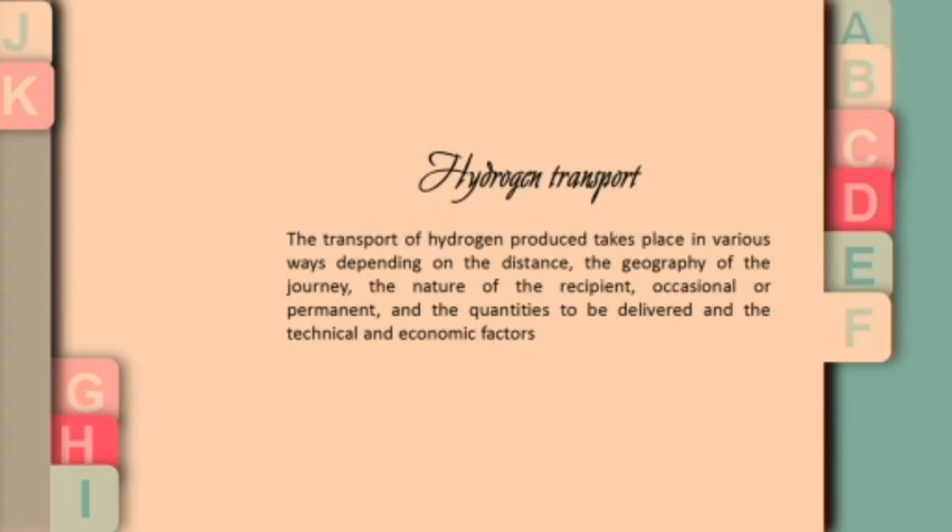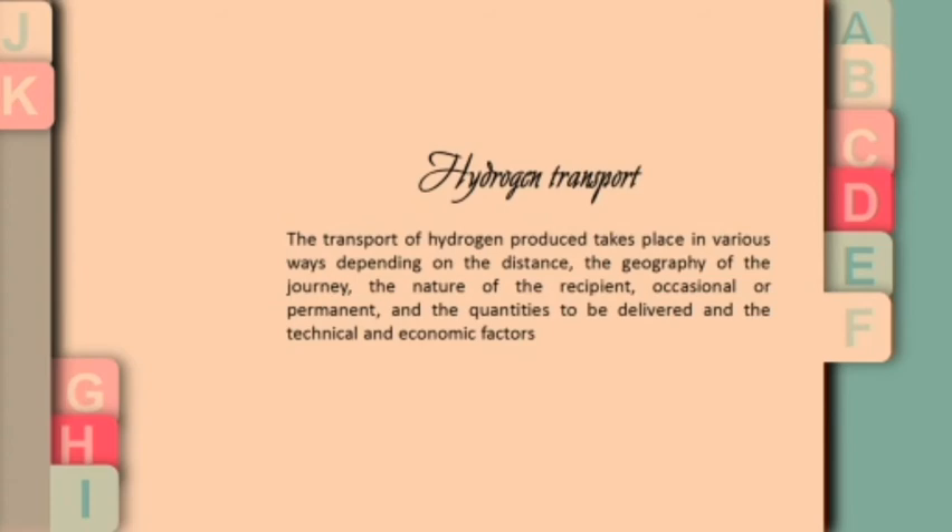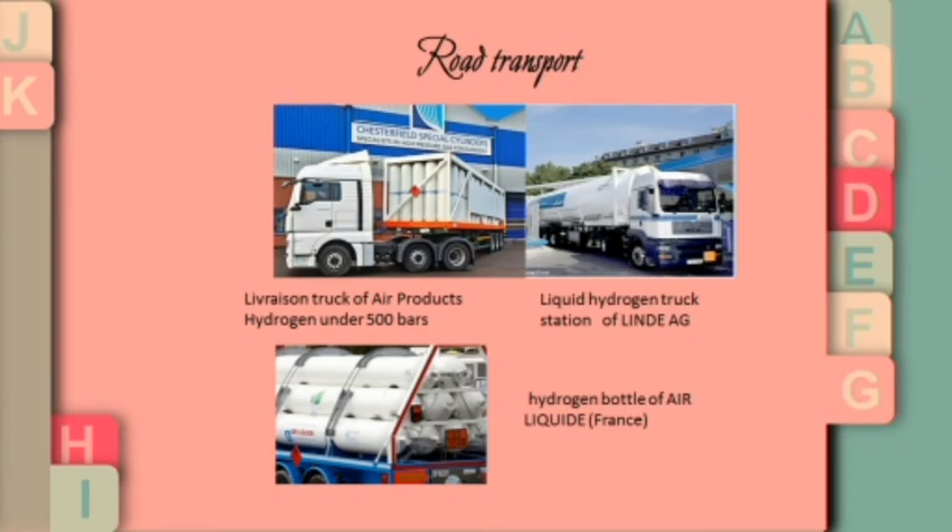The transport of hydrogen takes place in various ways depending on the distance, the geography of the journey, the nature of the recipient, the quantities to be delivered, and other technical or economical factors. Three examples of hydrogen transport include transport by road using steel cylinders according to ISO standards.